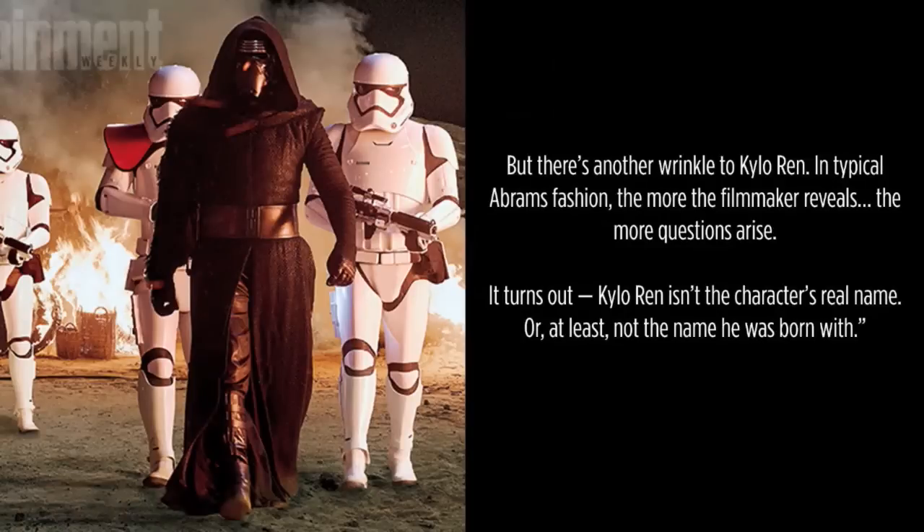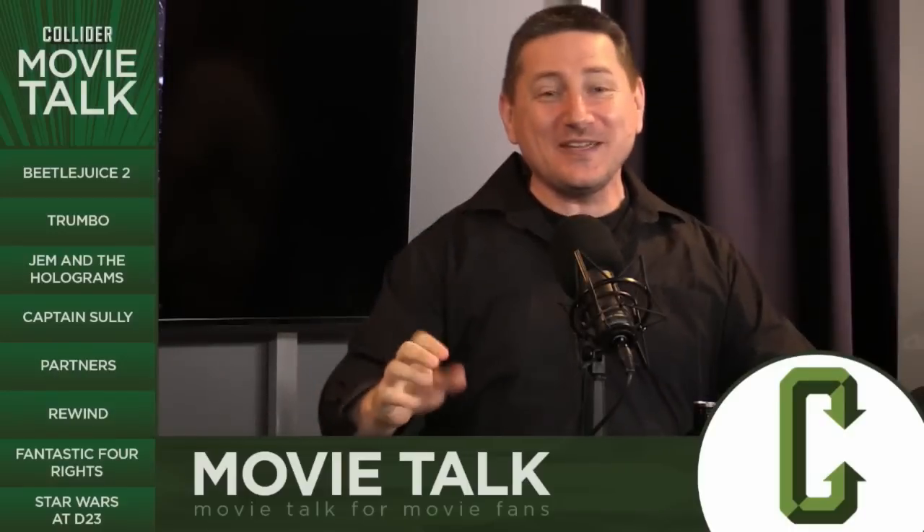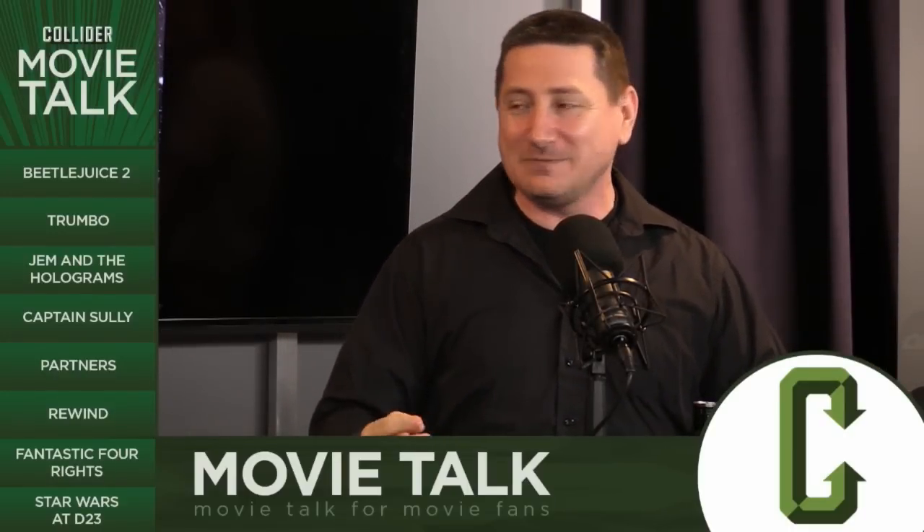These ones are very intriguing. There's another wrinkle to Kylo Ren. In typical Abrams fashion, the more the filmmaker reveals, the more questions arise. It turns out Kylo Ren isn't the character's real name — or at least not the name he was born with. I just got goosebumps reading the quote. He is not who he appears to be.